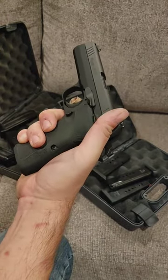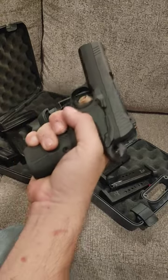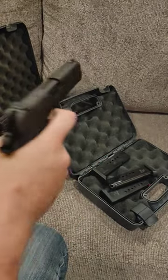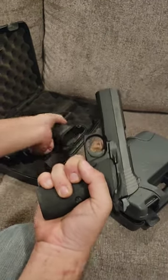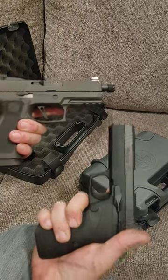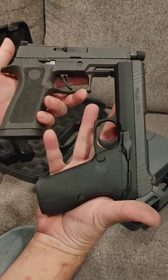It has a single stack 9mm magazine, so some of y'all are going to complain, but — probably one of the best triggers I've felt with a Fulcrum ever. So the question is: which one are you buying? You have to pick one. Hurry up.